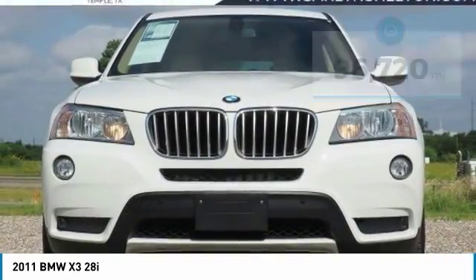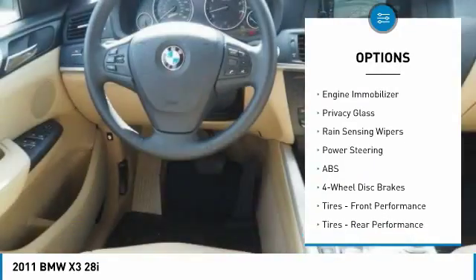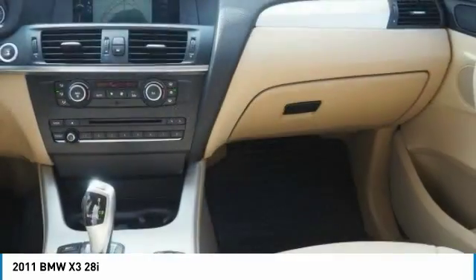Here are some of this vehicle's great options: all-wheel drive, aluminum wheels, brake assist, traction control, stability control, intermittent wipers, daytime running lights, engine immobilizer, privacy glass, rain-sensing wipers.